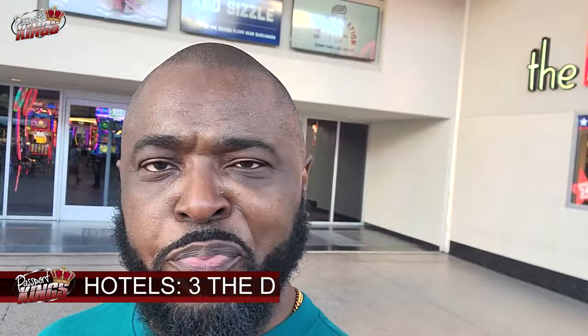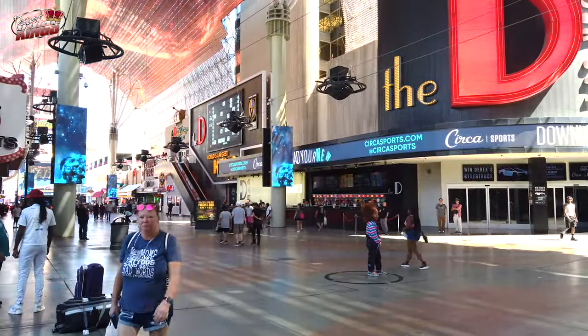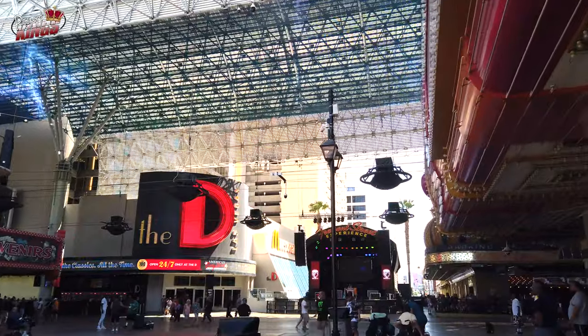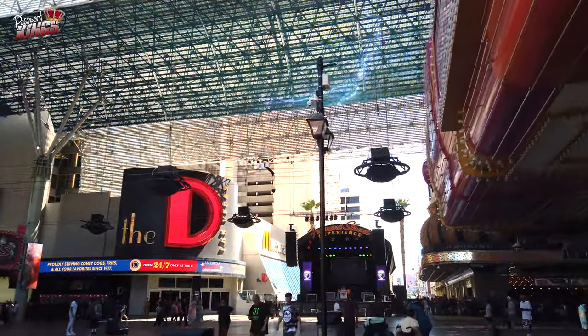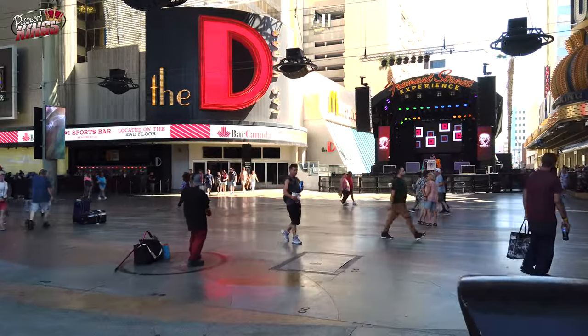Yo, number three is the D. The D in Vegas is dope. For a lively and energetic stay, choose the D Las Vegas. This hotel combines contemporary rooms with a vintage Vegas vibe, offering a unique and fun experience.